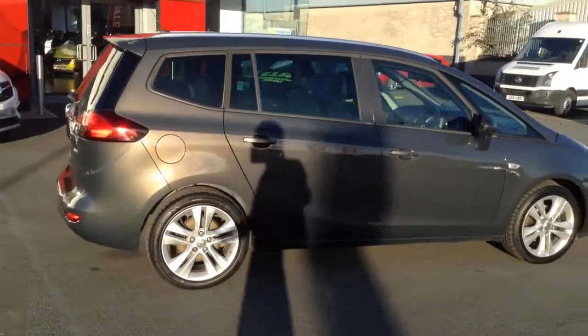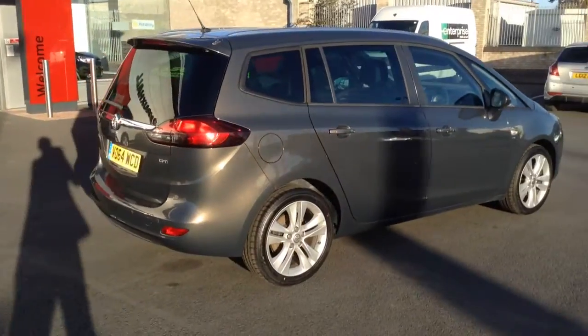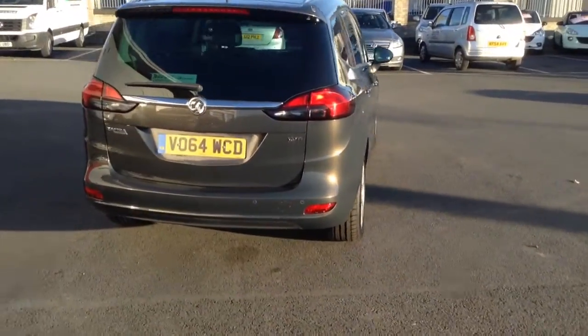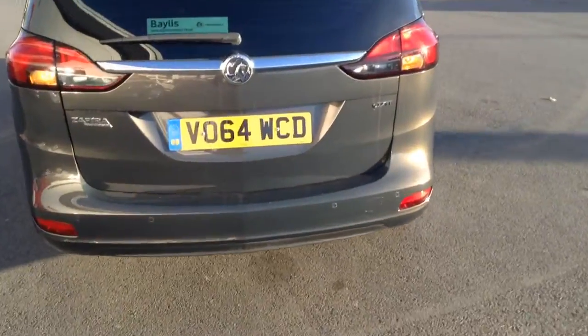The car will come with a 3 month warranty, with the Bayless extended warranty also available. Service plans are also available as well. You've got huge boot space — I'll just show you inside the boot.